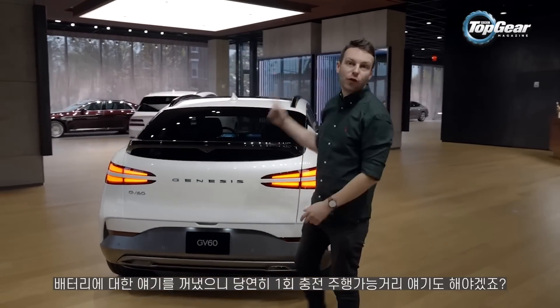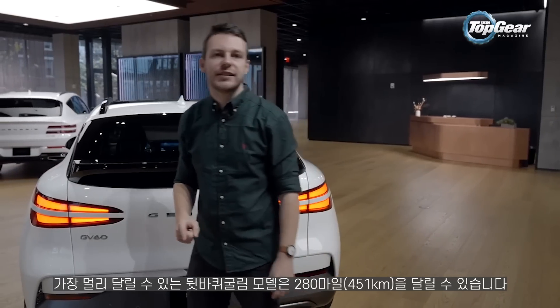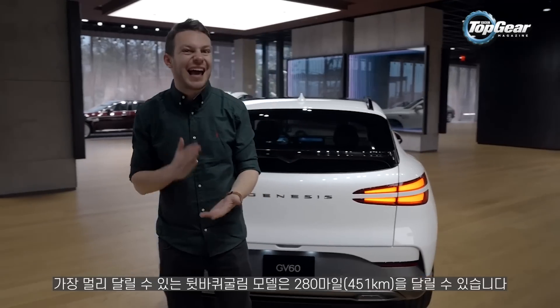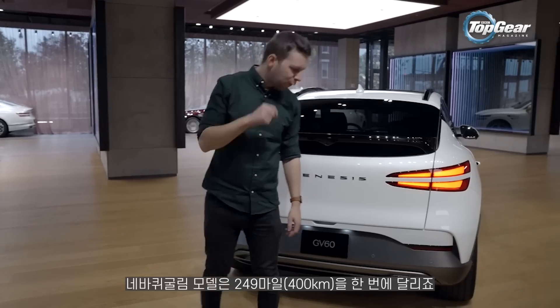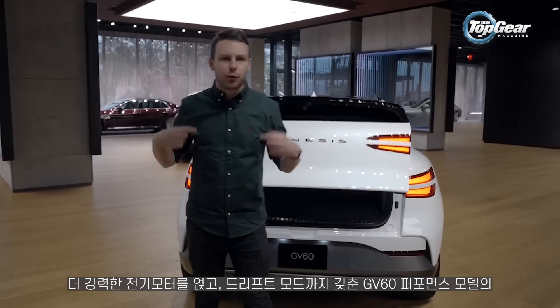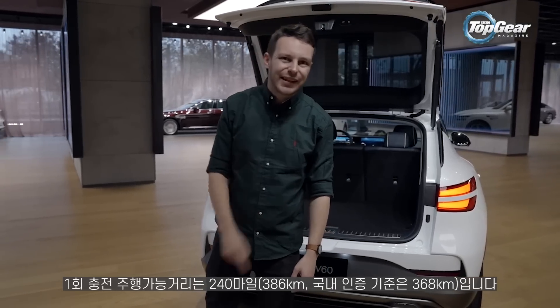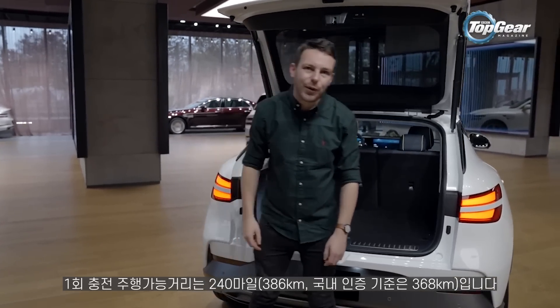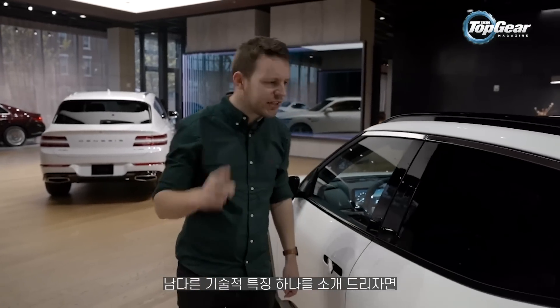Since we're talking about batteries, we have to mention range. Best case scenario for a GV60: go for the rear-drive model and you get 280 miles; go for four-wheel drive and that's about 249 miles; and if you go for the GV60 Performance with upgraded motors — before you start using drift mode — the best you're going to get is about 240 miles. That is well short of a Tesla, but a Tesla doesn't have a rotating gear selector, does it?